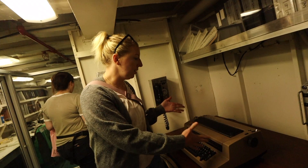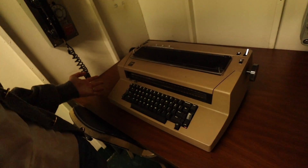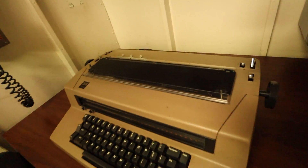The early days of computers. This isn't even a computer — this is a typewriter. It's an IBM typewriter.